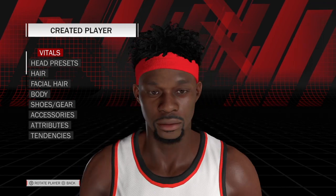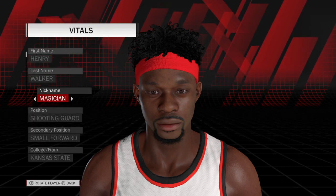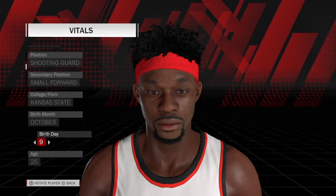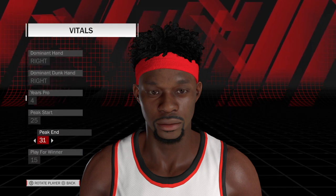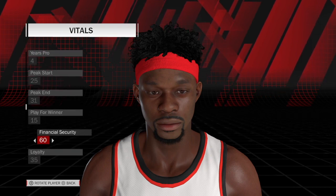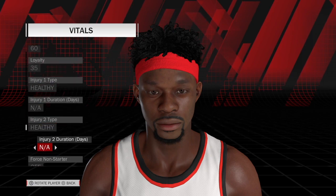To start: his name is Henry Walker, random nickname, he's a shooting guard and small forward from Kansas State, born October 9th, put him at age 25, jersey number five, right-handed, four years pro. Peak start 25 and 31, play for the winner 15, social or financial security 60, loyalty 35.